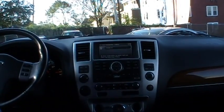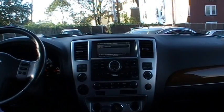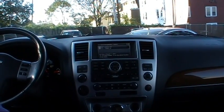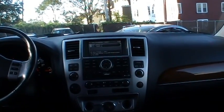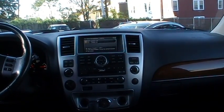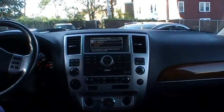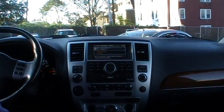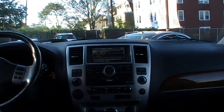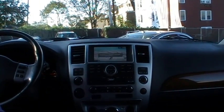Continuing with the navigation demo: Morris Avenue, house number 430. The system confirms 430 Morris Avenue and offers to calculate route or show map. Calculate route — calculating route. And there you go.